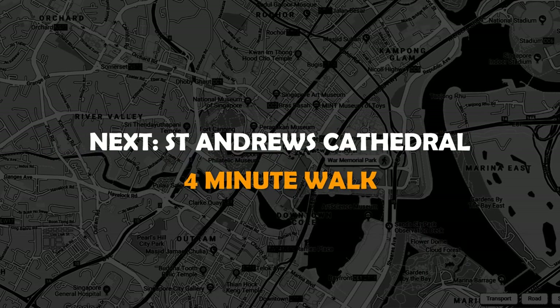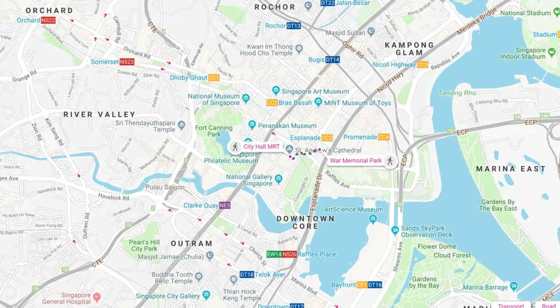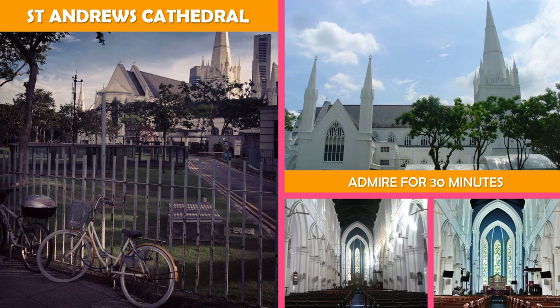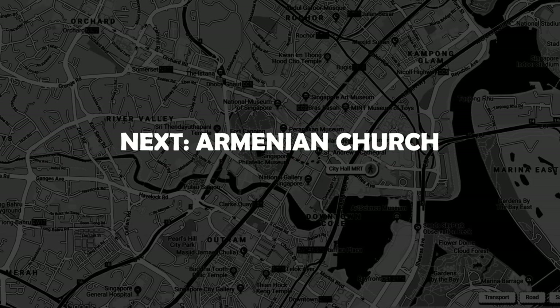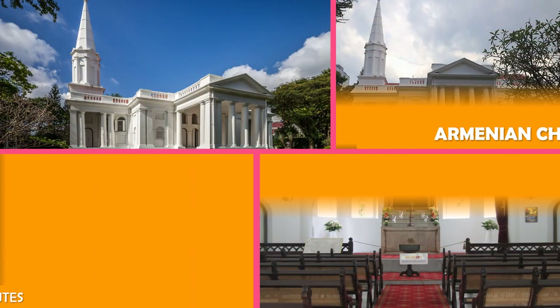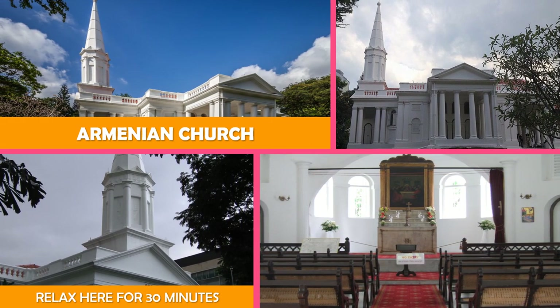Next stop is Saint Andrew's Cathedral, Singapore — this expansive cathedral offers complimentary guided tours of its sanctuary in early Gothic style. Moving on to the Armenian Church, Singapore — visitors can stroll through the tranquil memorial garden behind Singapore's oldest Christian church.